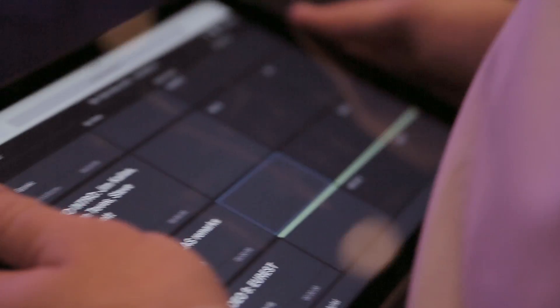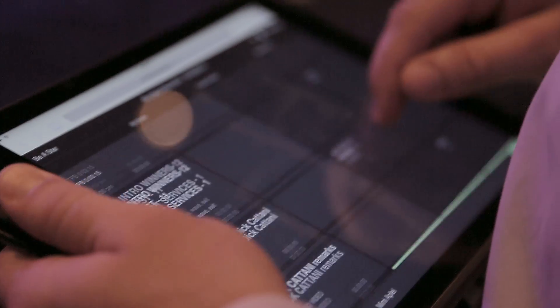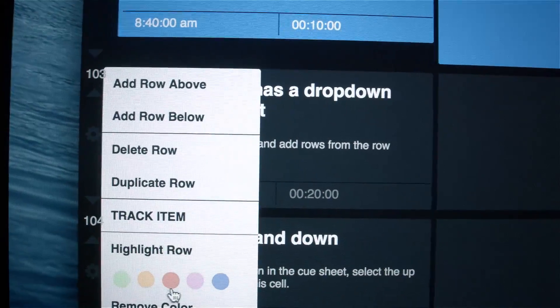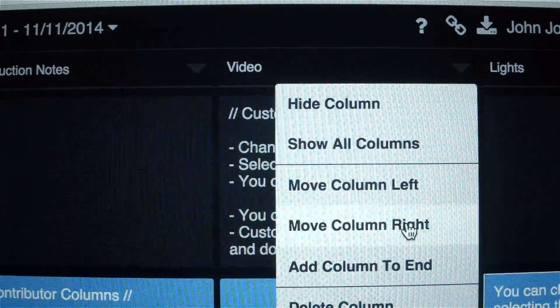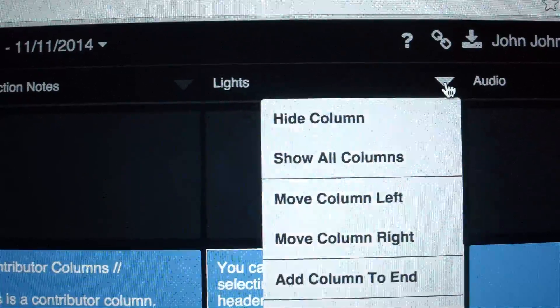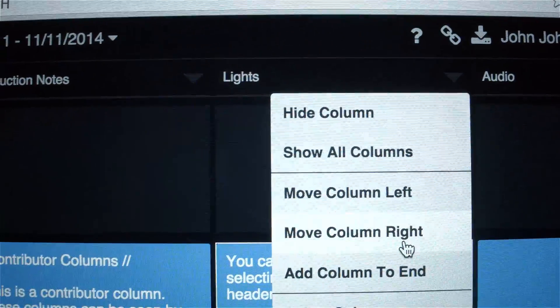From the beginning we said if we're going to build a real-time cue sheet platform, it has to offer personalization to each individual crew member. With ShowFlow, each member gets their own my notes section for cues. They can highlight rows unique to them. You can even personalize the column layout per crew member, hide the columns that don't apply, and reorder the columns in the way that works best for you.